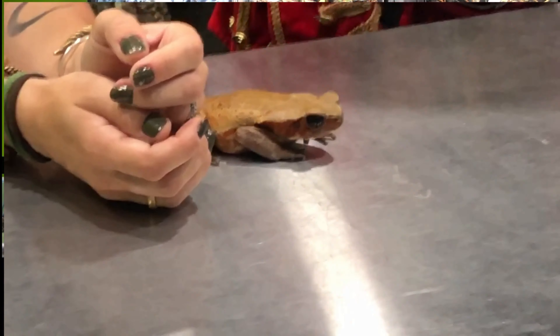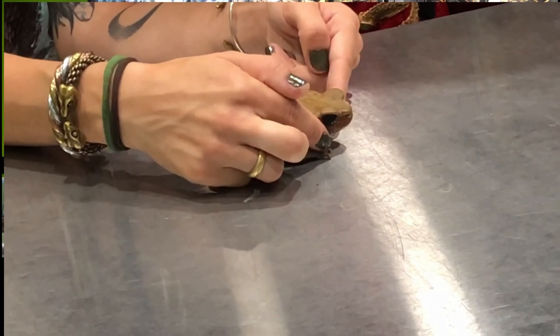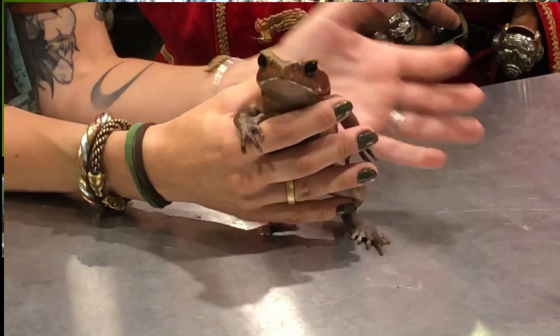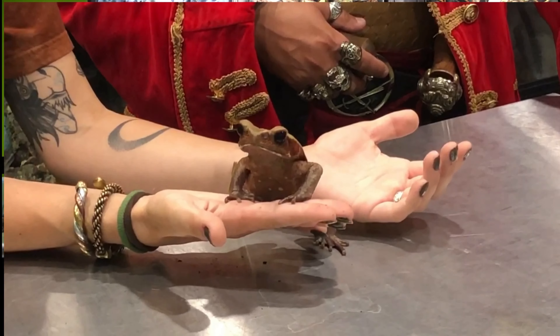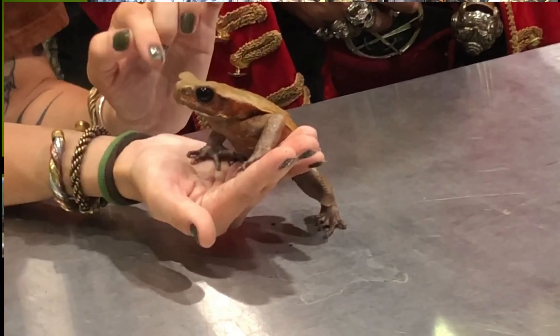What does this guy eat? He eats bugs — all different types of bugs, just like anything he can fit in his big giant mouth. He has a very wide mouth that opens really, really wide. You can see he's got his little ears right behind his eyes — they look kind of like bullfrog ears.